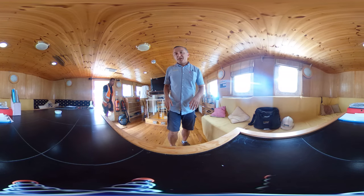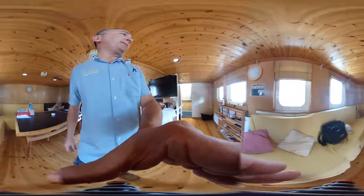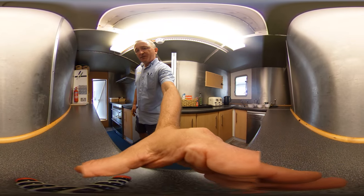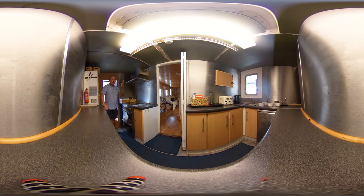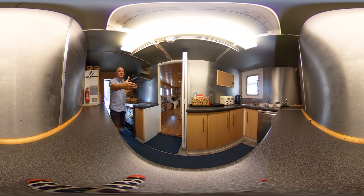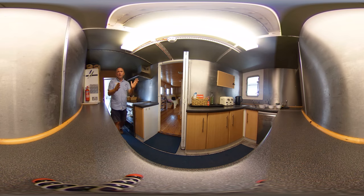Let's pick you up and take you through to the galley. Here we are in the galley now - we've got almost complete athwartships distance from one side to the other, apart from the waist either side. So it should be nice and stable about halfway along the ship here as well, so a really good place for a galley.